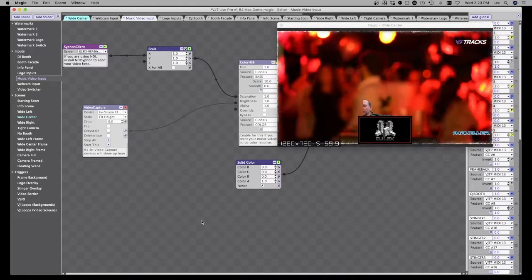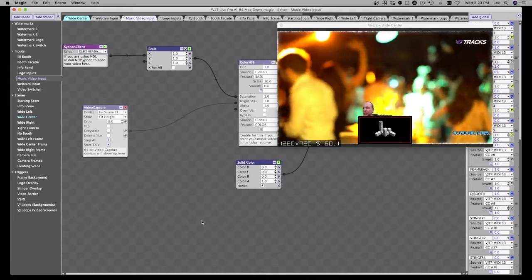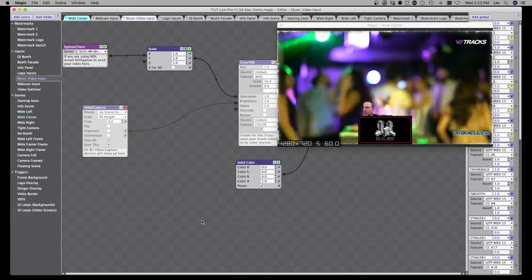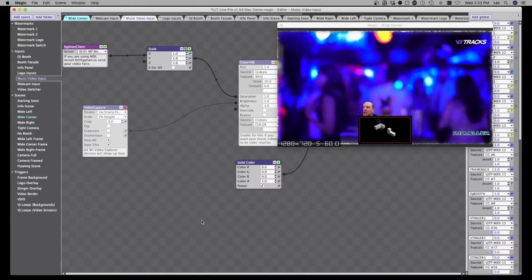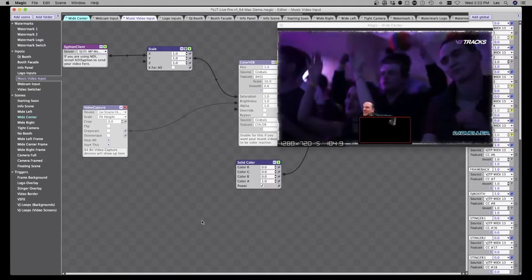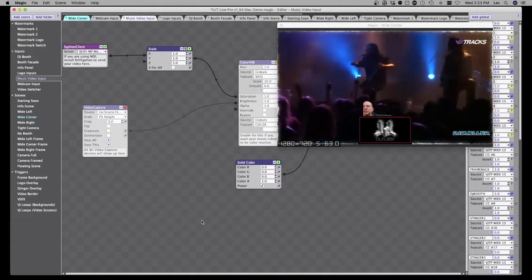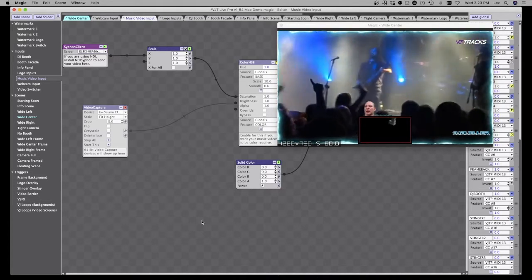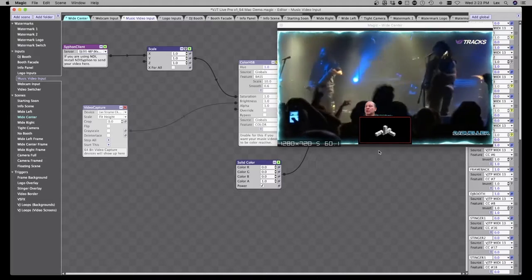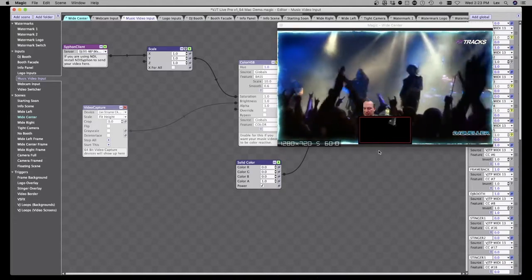We want everyone to stick around because we're going to post a coupon code giving you 50% off a VJ loop pack. At the very end we're also going to draw at random from whoever is still here and hook them up with a VJ loop pack of their choice.